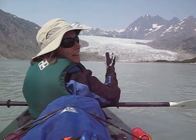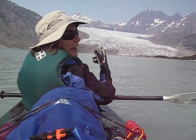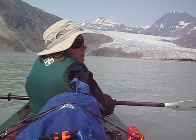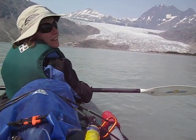Hi everybody! Right now we're in a kayak in Glacier Bay and we're looking at Riggs Glacier, which is a massive, massive glacier. And actually where we're sitting in this boat is where Riggs Glacier once was.